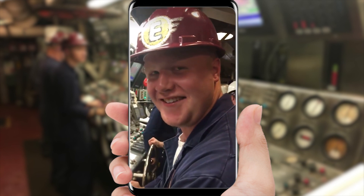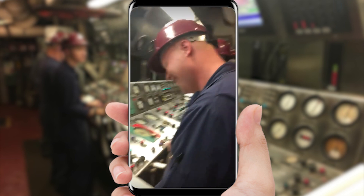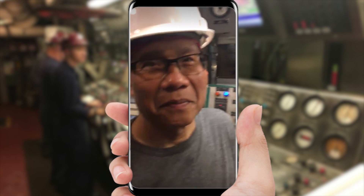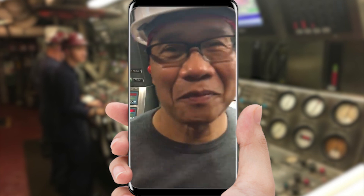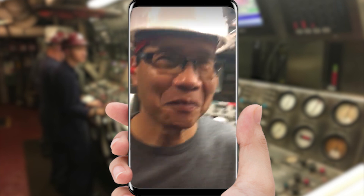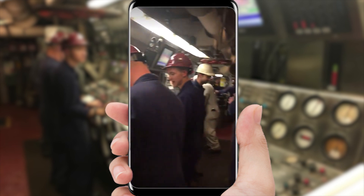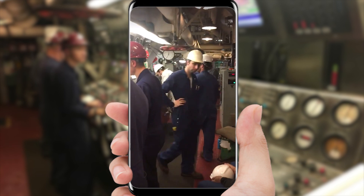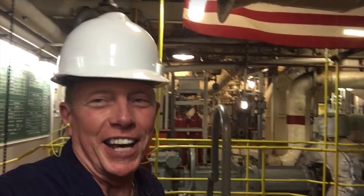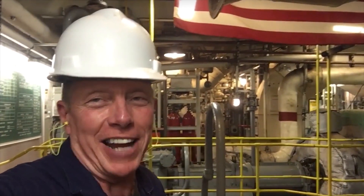Are you good at it? Yep. How about these guys — are they doing well? Yeah. Showing you around the engine room of the TS Kennedy. It's going to be hot and loud down here — it's the perfect place for engineers. I love it.